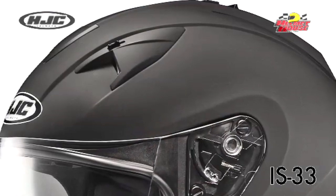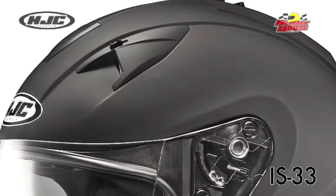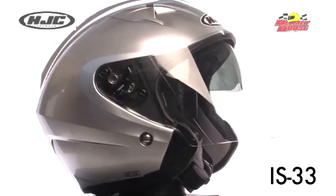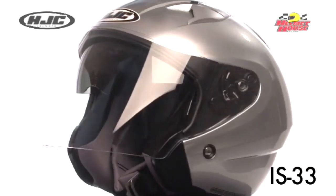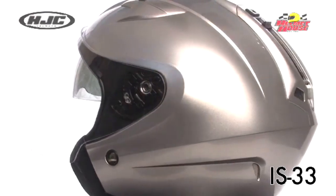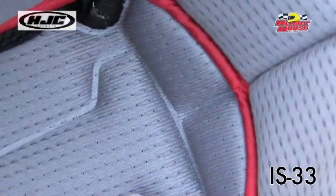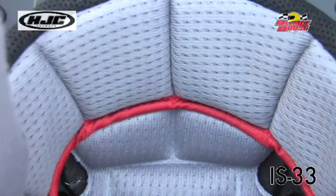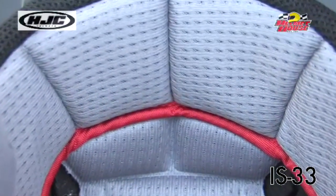The ACS Advanced Channeling Ventilation System provides flow-through ventilation with multi-stage intake vents and exhaust vents that allow full front-to-back fresh air flow that flushes heat and humidity out of the helmet. The moisture-wicking and odor-free interior with advanced Silvercool anti-bacterial fabric is comfortable, washable, and removable.